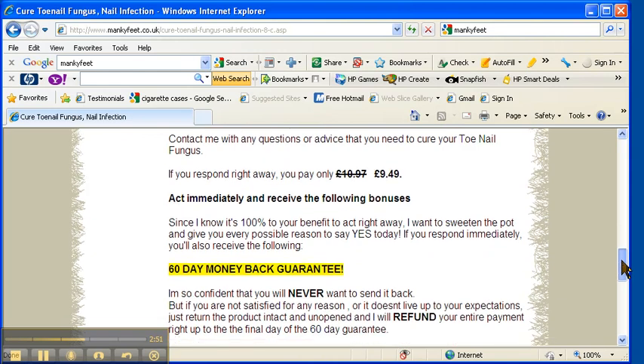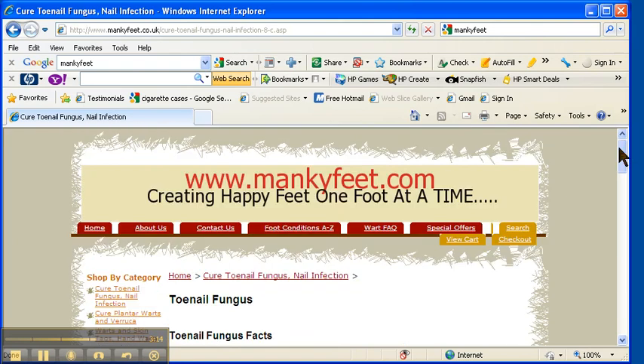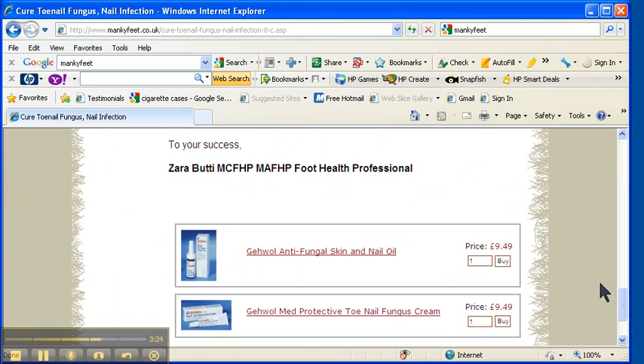It costs £9.49 and I even offer a 60-day money-back guarantee. Now I know 60 days isn't that long — I've just said it's going to take you 6 to 12 months — but I guarantee such great success that I'm really confident you're going to see great improvement in your nails just within 6 weeks of using the product. If you go straight over to mankyfeet.com right now, sign up for our newsletter and you get an immediate 15% discount off your first order.